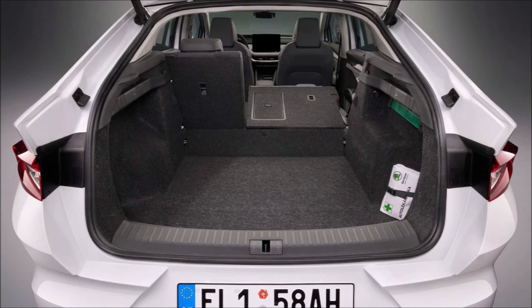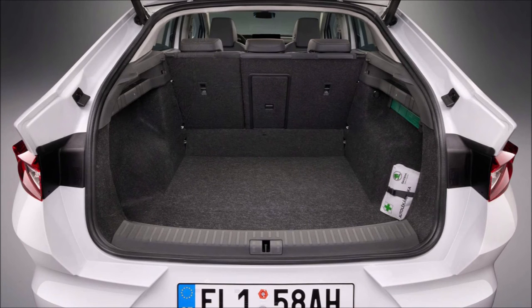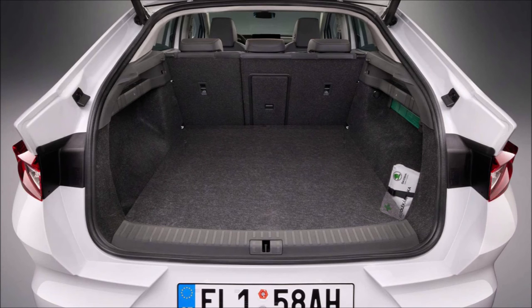Going on sale later this year, the Skoda Enyak Coupe will be the company's most expensive car ever, especially in the high performance RS guise. Three new EVs will arrive by the end of the decade, and all of them are going to be more attainable than the Enyak duo. What are you guys thinking about this Enyak Coupe RS? Let me know down in the comments below.